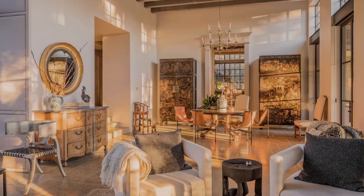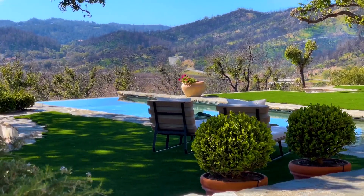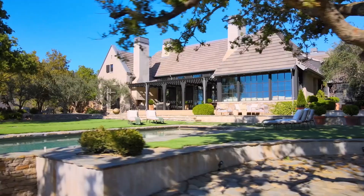Light-filled spaces with soaring ceilings and steel windows open to the glorious grounds, studded with giant oaks draped in moss, with a beautiful swimming pool.